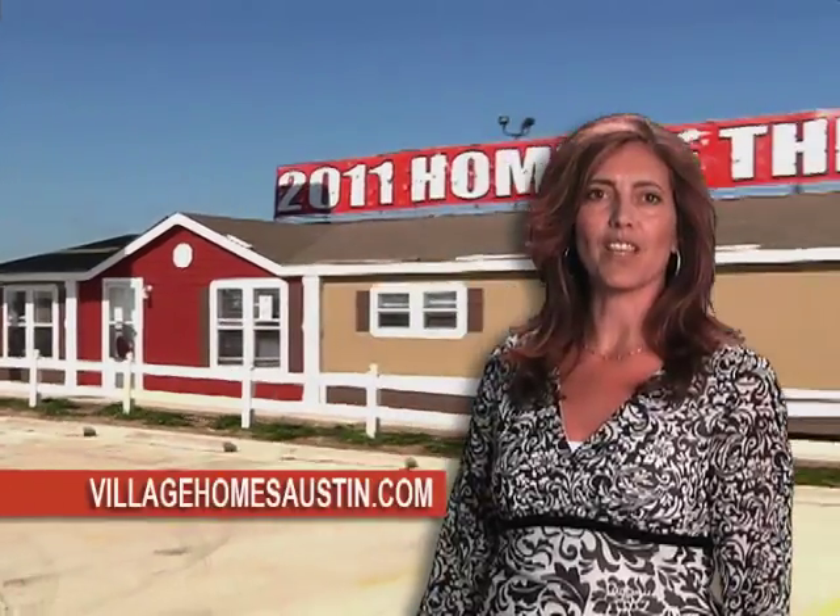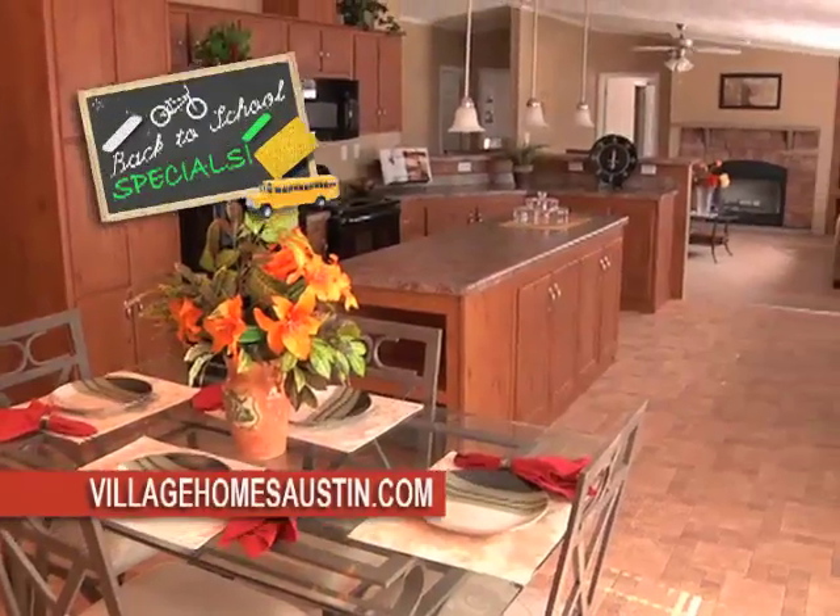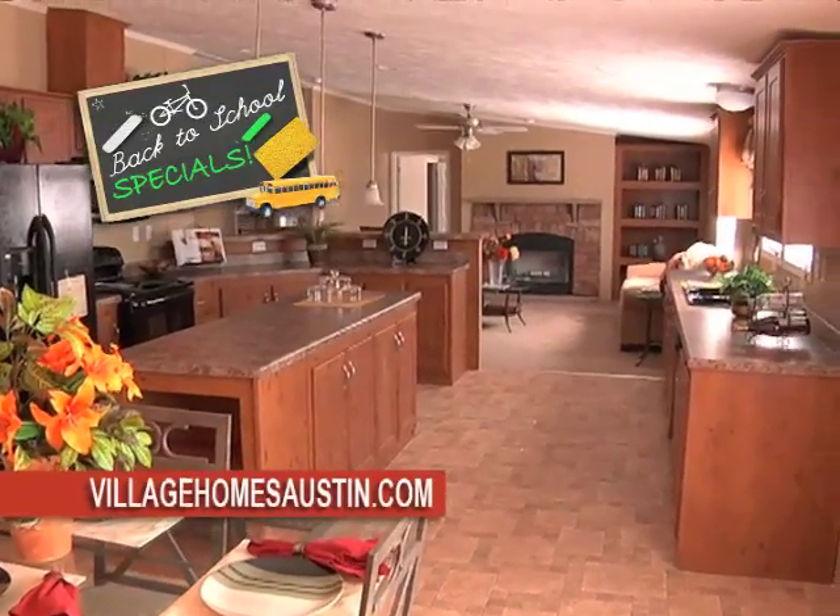At Village, own a quality, comfortable home for less than what you pay in rent. Come see our flexible floor plans, great kitchens, and spacious living areas.